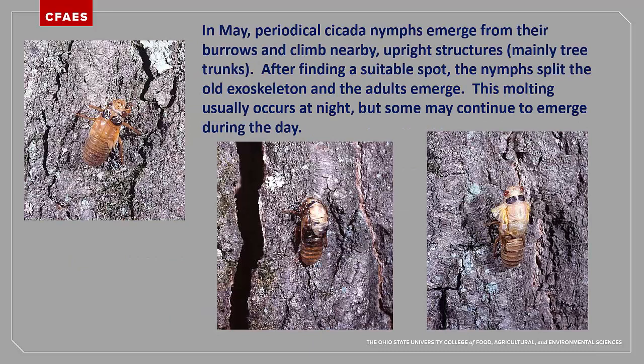Most cicada nymphs will emerge after dark in order to avoid easy detection by predators, primarily birds. They often emerge at the base of a tree or shrub that they were using for food. They will climb vertical surfaces, including the sides of homes, outbuildings, and fences. After they have climbed to a place where they can hook their tarsal claws into the surface, they will begin the molting process.